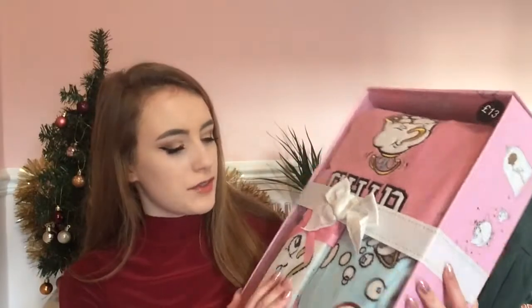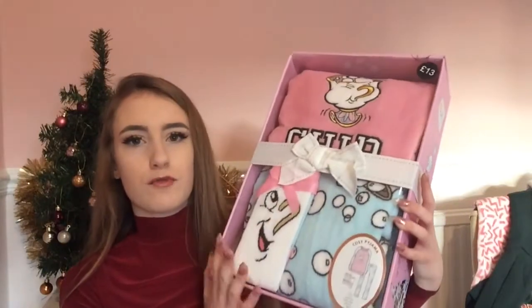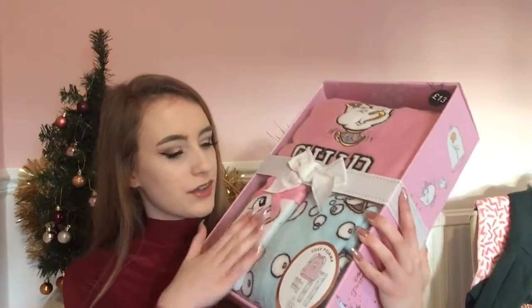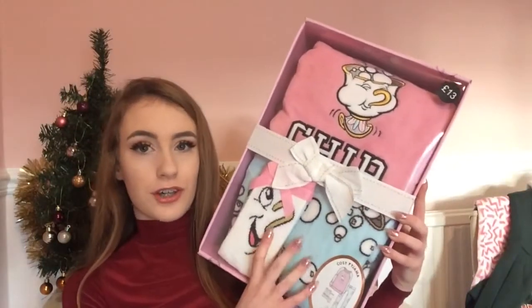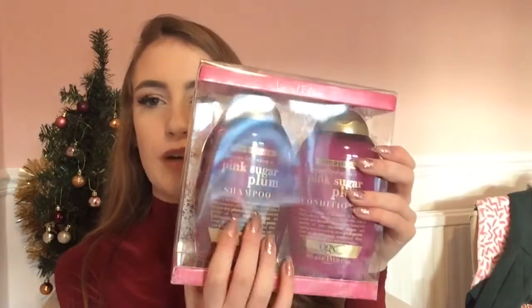Also from my parents — well, my mum, since she buys all the presents — I got some Mrs. Potts pyjamas from Primark, which are £13 for the set. They are so cute and I can't wait to wear them. I've actually got loads of pyjamas this year. I also got the limited edition Pink Sugar Plum shampoo and conditioner by OGX, which is quite an expensive brand. I can't wait to use them.